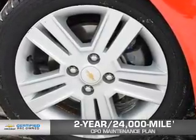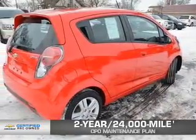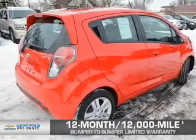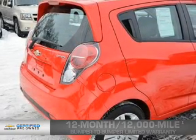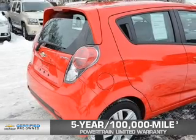Owner Care puts no worries on a whole new level, featuring our exclusive two-year, 24,000-mile CPO Scheduled Maintenance Plan. A 12-month, 12,000-mile bumper-to-bumper limited warranty with zero deductible. And, if that weren't already enough coverage, a five-year, 100,000-mile powertrain limited warranty with zero deductible.